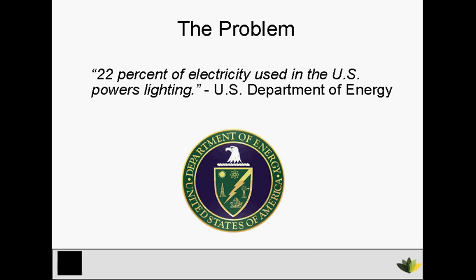According to the U.S. Department of Energy, 22% of the electricity used in the U.S. powers lighting. A majority of that energy used is going to street lighting, and that's because our streets are still lit up with inefficient incandescent light bulbs.